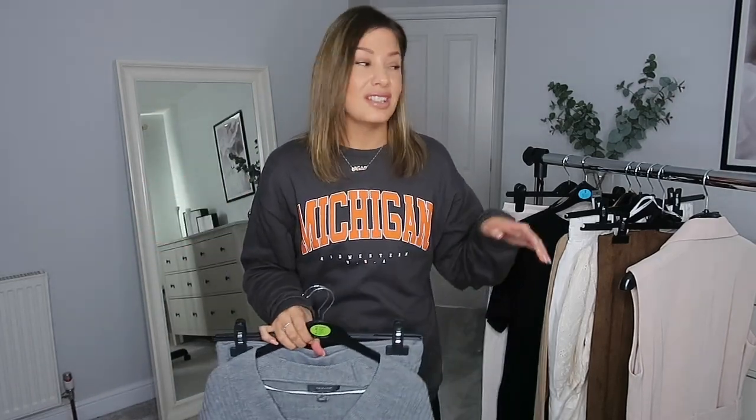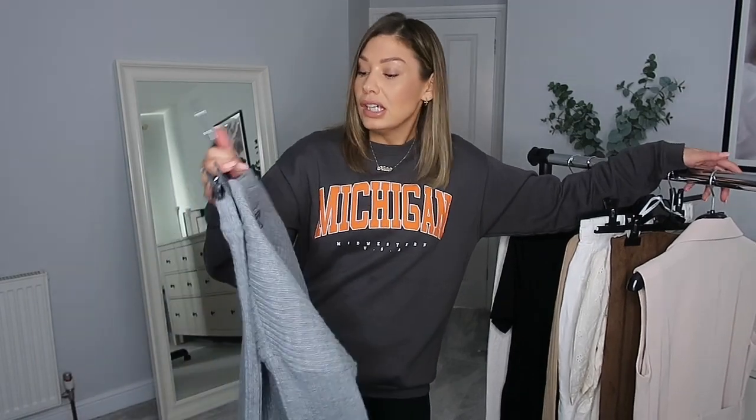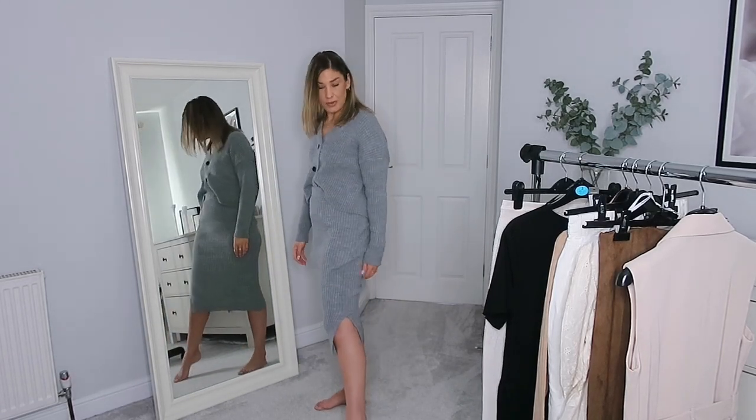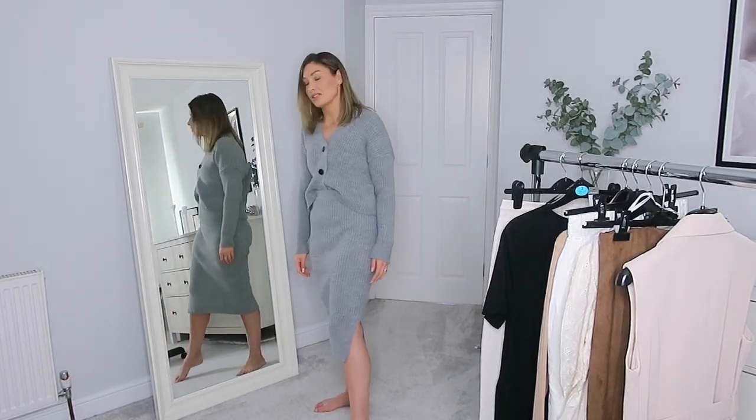I've worn it already — there's a picture on my Instagram if you want to see it. I actually went out to lunch in it. I felt a bit of an idiot because it was sunny when I put it on and snowing when I left the house, but I felt well bougie so I wore it anyway. Here's the co-ord on — I was so happy with this. It's got a little slit on the side, it's so easy to throw on and feel put together, and it's dead comfortable running around with kids.